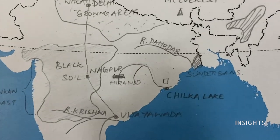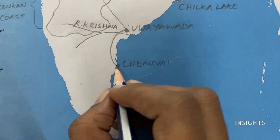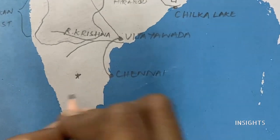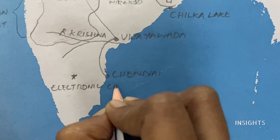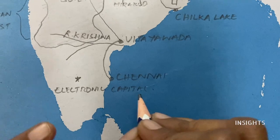Now let us look at another important, slightly tricky question. What is the electronic capital of India? Bengaluru or Bangalore — they can ask this as the electronic capital of India. So this is the electronic capital. If you want to mark the capital of India, that will be New Delhi.